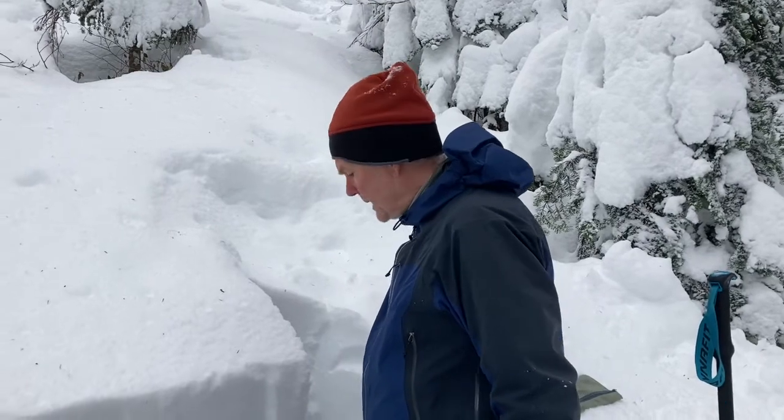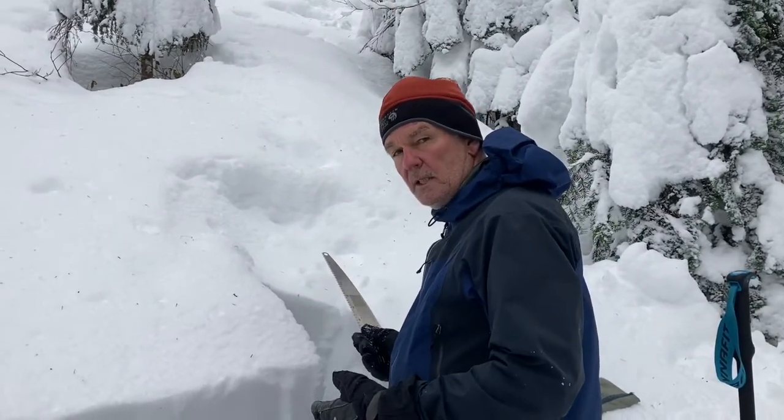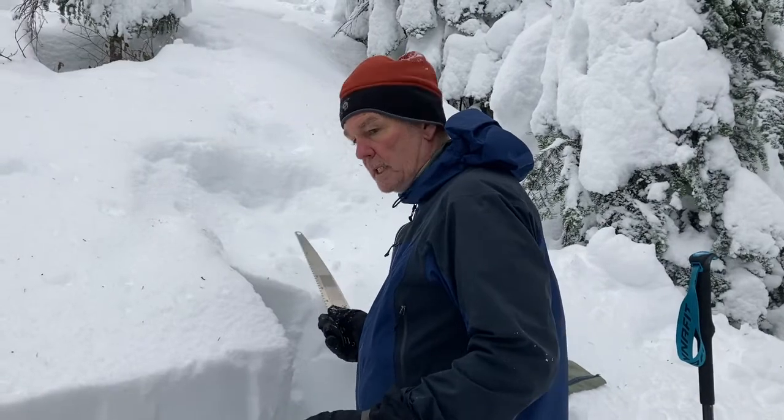Brian McCain, Commonwealth Basin, December 4th, about 11:30 a.m. So what we're doing here is a quick ECT test. We don't really have any real concerns about avalanche danger today. NWAC says it's green or yellow.